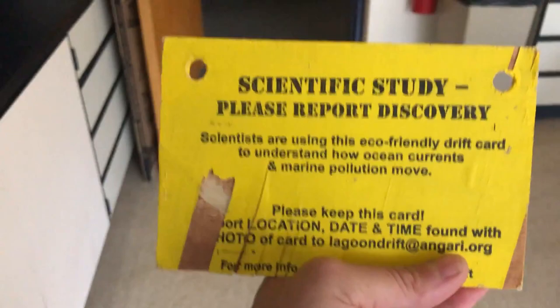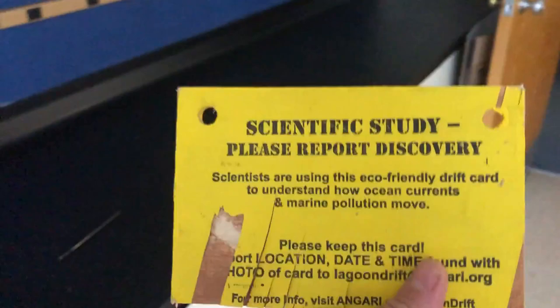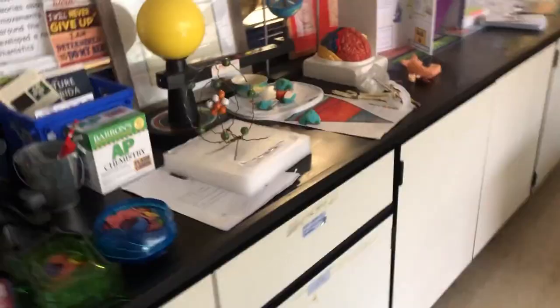This lagoon, this drift card — this is through the Anjari Foundation and it's a citizen science activity where they drop these eco-friendly floating cards in the intercoastal and see where they end up. It helps teach the kids about ocean currents and how things move from one place to another. One of our eighth grade students found this on the beach and brought it in. We had it planned to take the sixth grade students to create these cards and drop them from the public docks downtown, but hopefully we can do it next year.